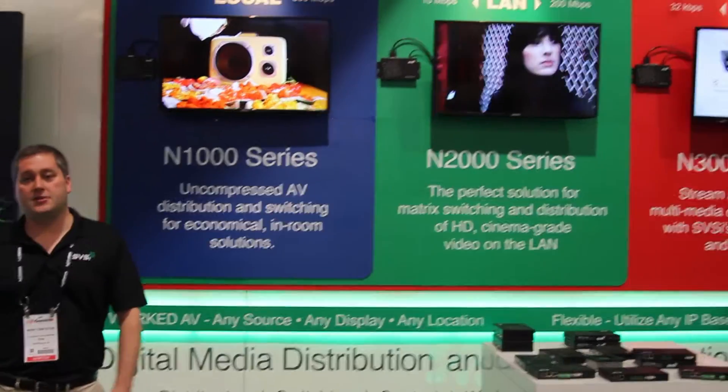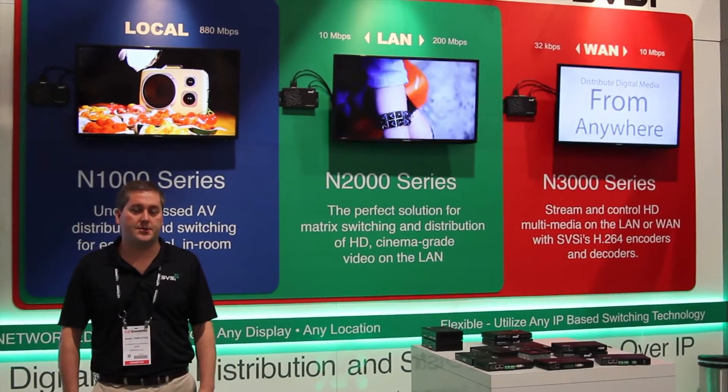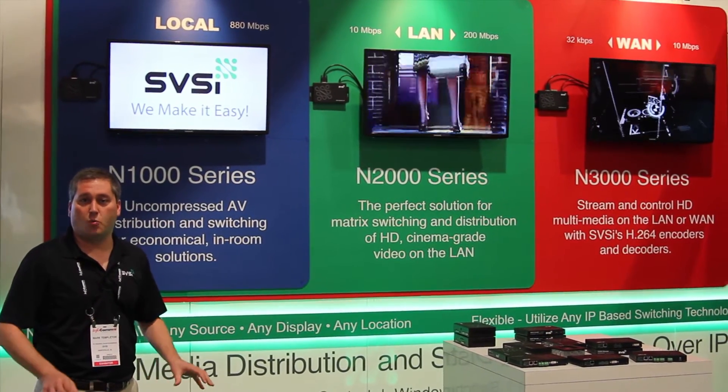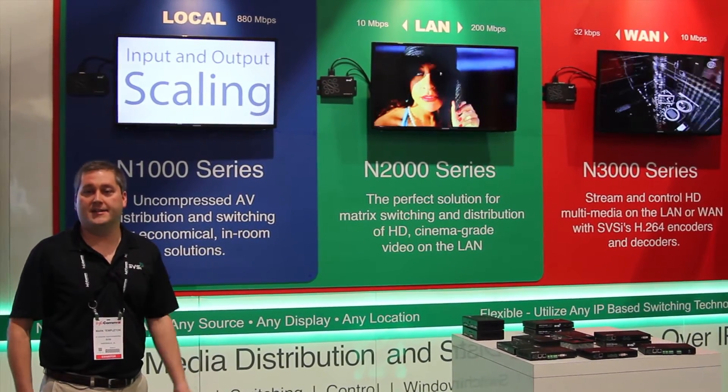The N3000 product is our H.264 family of products using standards-based H.264 encoders and decoders. Very suitable for multi-site enterprise WAN distribution, streaming to the desktop, digital signage, or IPTV.